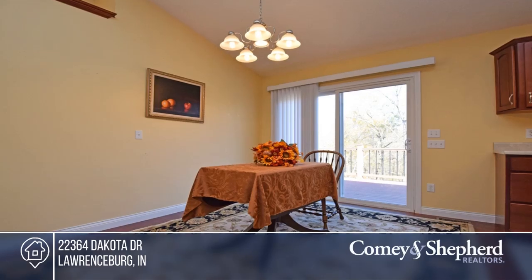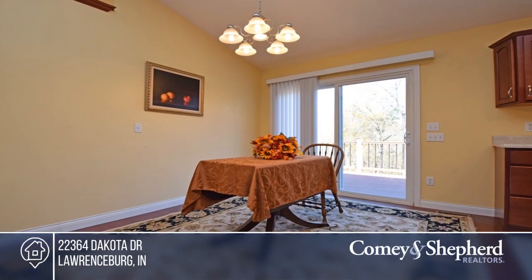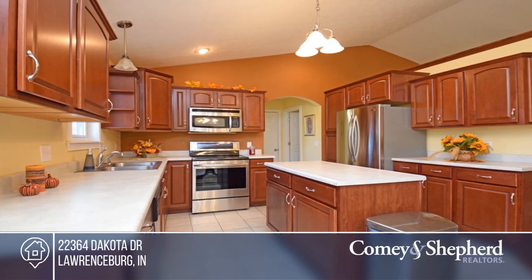This is a wonderful move-in ready ranch. This home boasts hardwood floors, cathedral ceilings, first floor laundry, cherry cabinets, and stainless steel appliances.